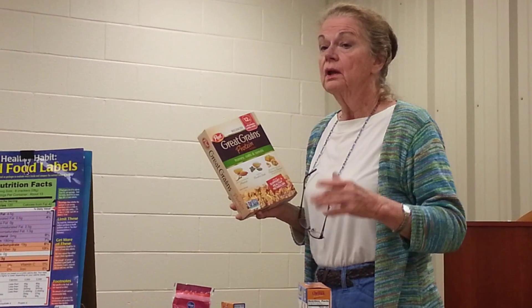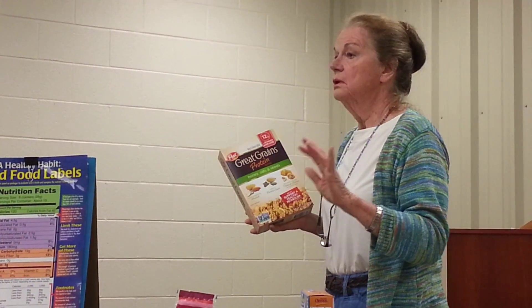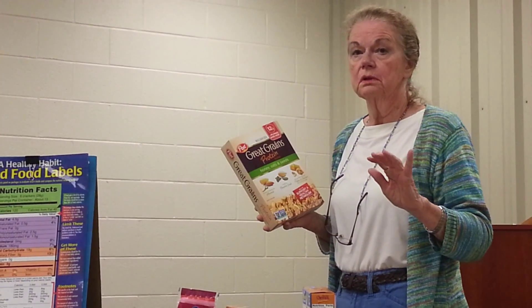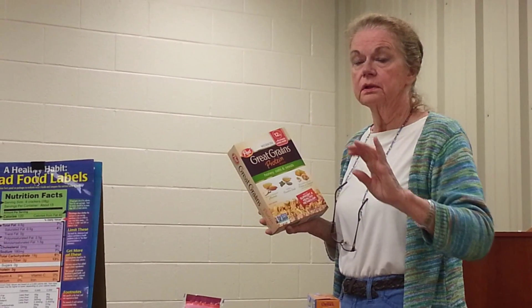It's got fiber. On the front it says it supports a healthy metabolism. It tells you that it's got a lot of protein with milk — 12 grams. And down here it says this product contains no GMO. Let's back up on the GMOs for just a minute, because that is a buzzword and a catchphrase right now.